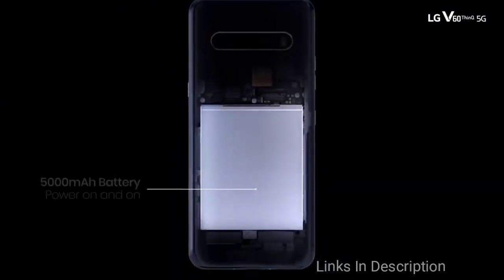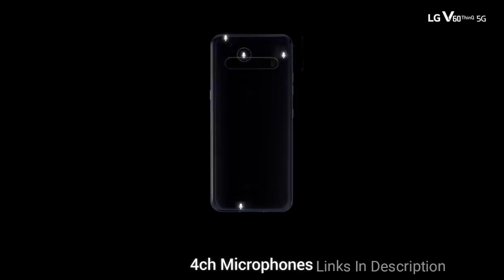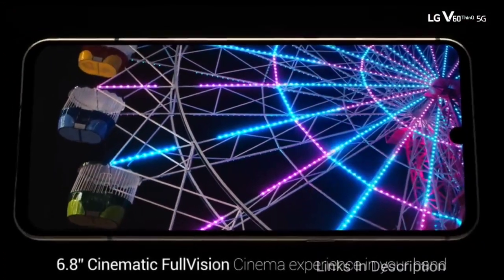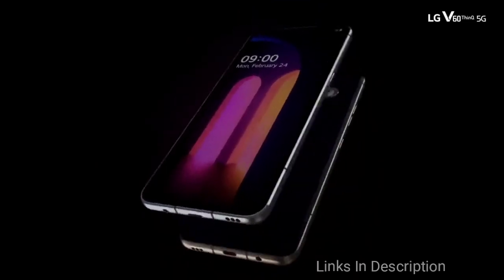On the back, you'll find a 64MP camera accompanied by a 13MP ultra-wide and TOF sensors. Unfortunately, the selfie camera is still housed in a notch, but it is a tiny one that's relatively easy to ignore. Overall, the LG V60 is a truly excellent phone that you can buy in 2020.